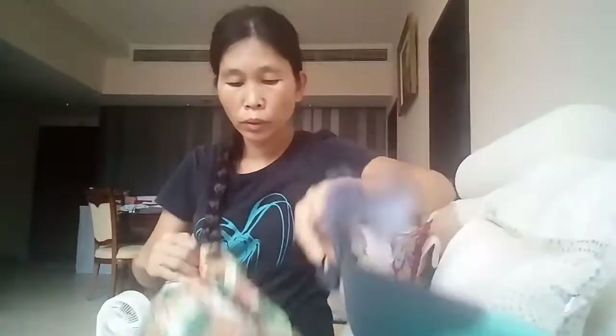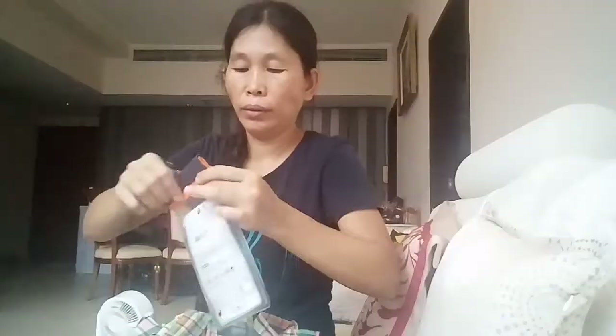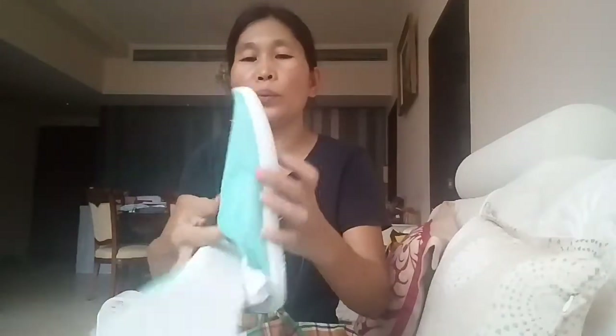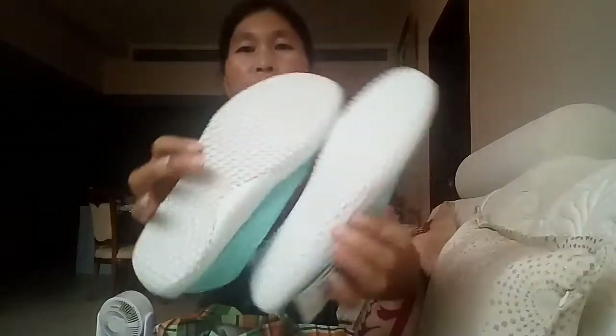I also got a rain cover for my cell phone, so we'll see how it goes. And this one — you can also wear it as a snow cover, or you can wear it to the beach.